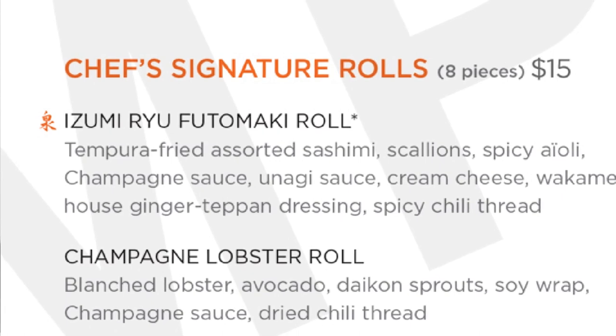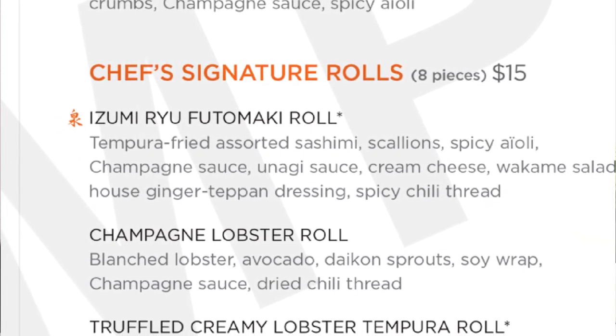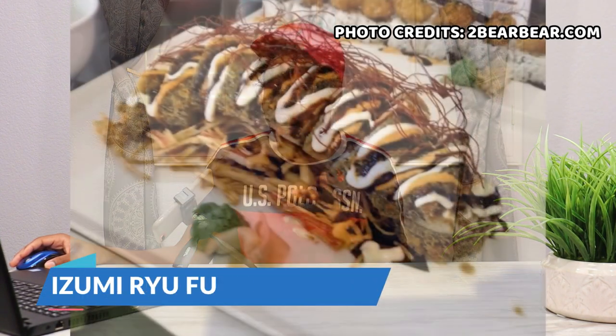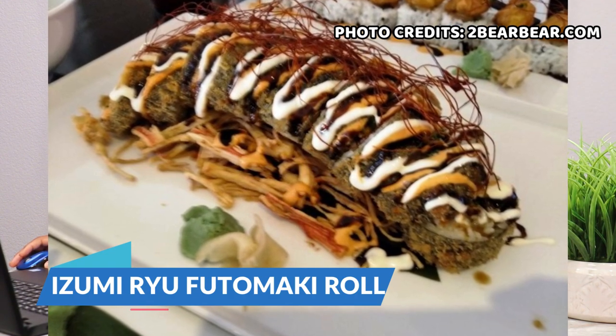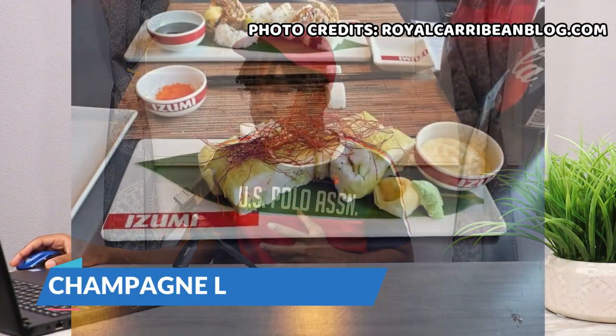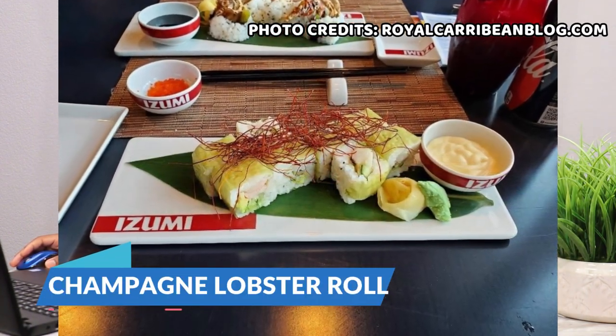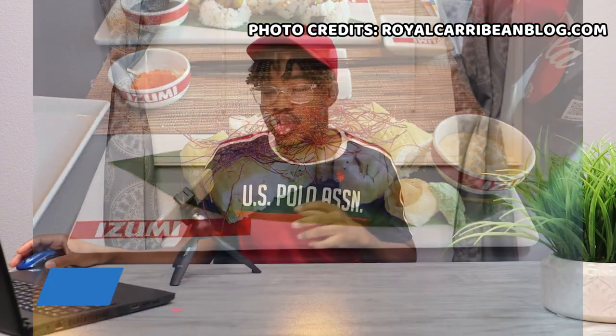Now onto the chef's signature rolls, which also give you eight pieces. First is the Izumi Rui Futamaki roll, which has tempura fried assorted sashimi, scallion, spicy aioli, champagne sauce, and spicy chili thread. Next is the champagne lobster roll, which has blanched lobster, avocado, daikon sprouts, soy wrap, champagne sauce, and dried chili thread.